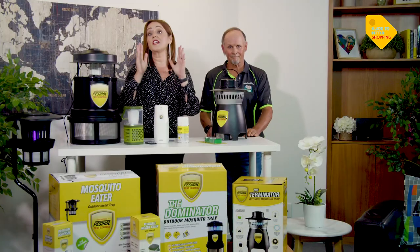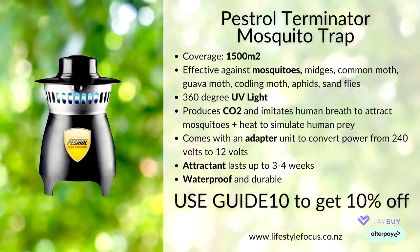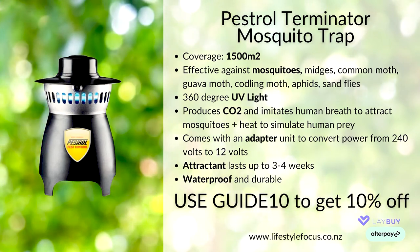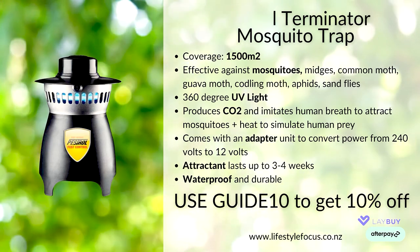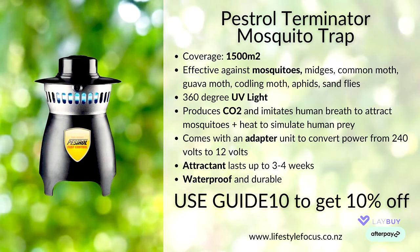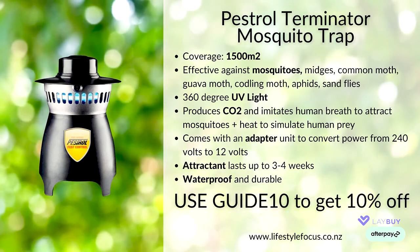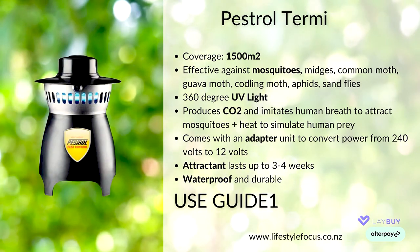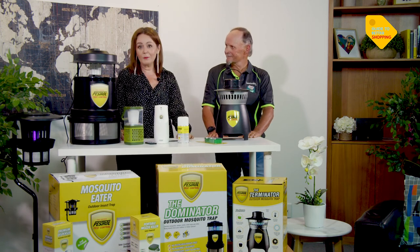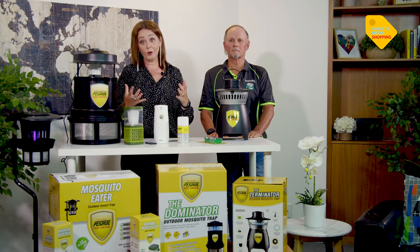The Pestrol Terminator Mosquito Trap covers up to 1,500 square metres and is effective against mosquitoes, midges, common moths, guava moths, coddling moths, aphids and sand flies. You've got 360-degree UV light that bugs are attracted to, and it produces CO2 through the durable titanium oxide coating. It comes with an adapter and the octanol attractant lure that lasts up to three to four weeks. You can leave this on 24/7. Head to lifestylefocus.co.nz and use coupon code GUIDE10 for 10% off your order.